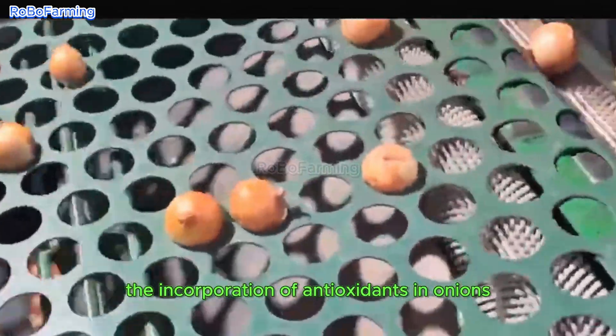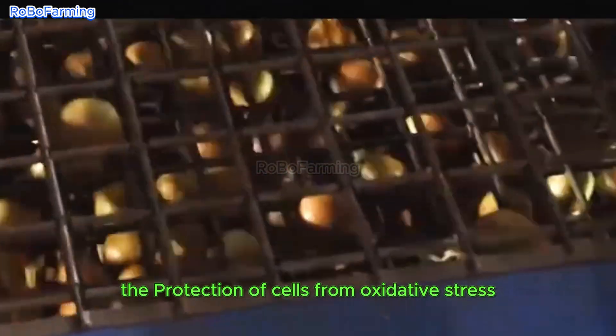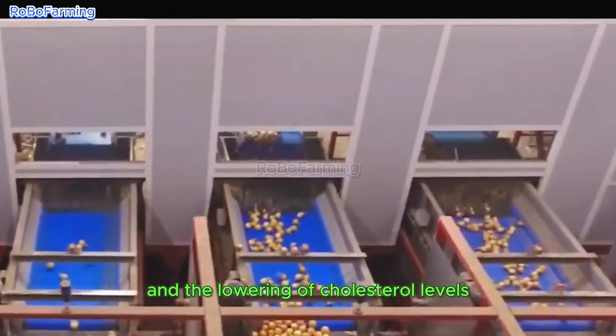The incorporation of antioxidants in onions plays a pivotal role by aiding in the protection of cells from oxidative stress. Additionally, these compounds may bolster heart health through the reduction of inflammation and the lowering of cholesterol levels.